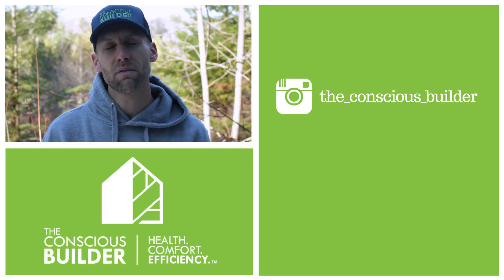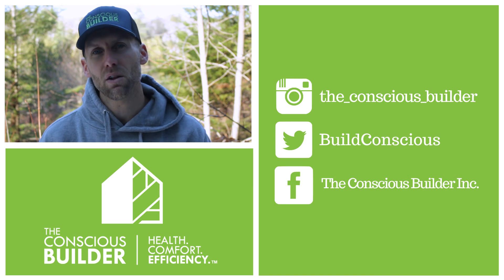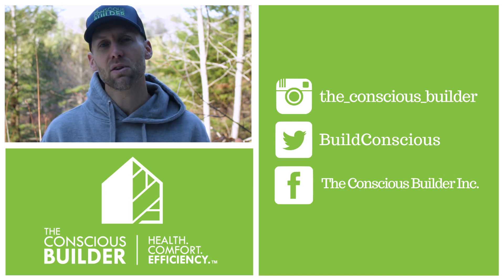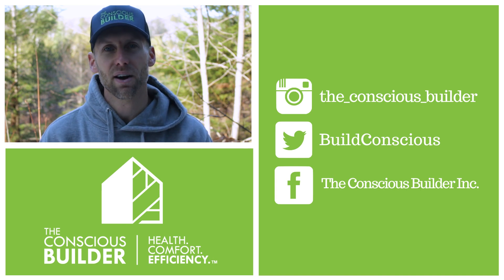Thanks for watching another episode of The Conscious Builder Show. If you haven't already, please hit subscribe to follow all of the exciting projects we have, including our official first YouTube series, The Three Day Cottage.